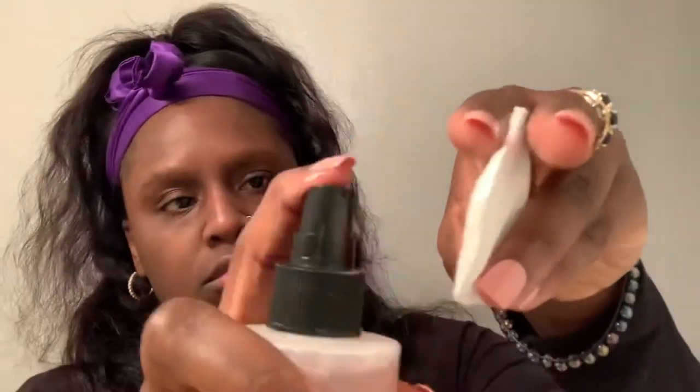Step two is the Gentle Freshener. The Gentle Freshener is basically your toner, which is what you use right after you wash your face. It helps with your skin's pH balance and it helps improve the circulation in your skin.